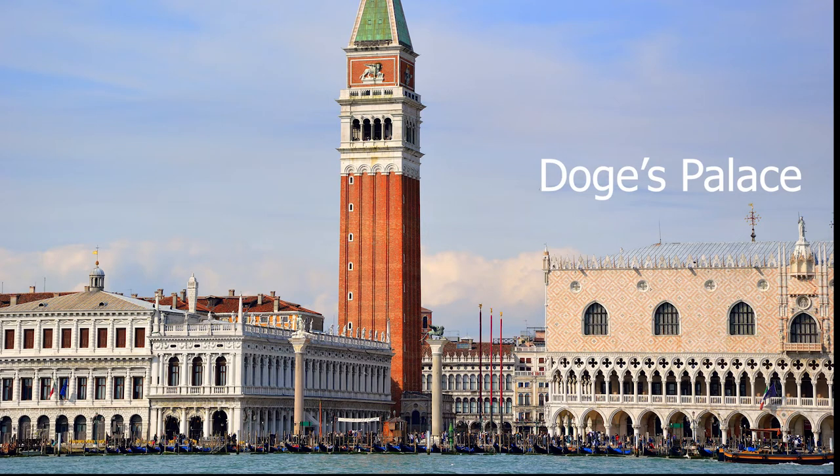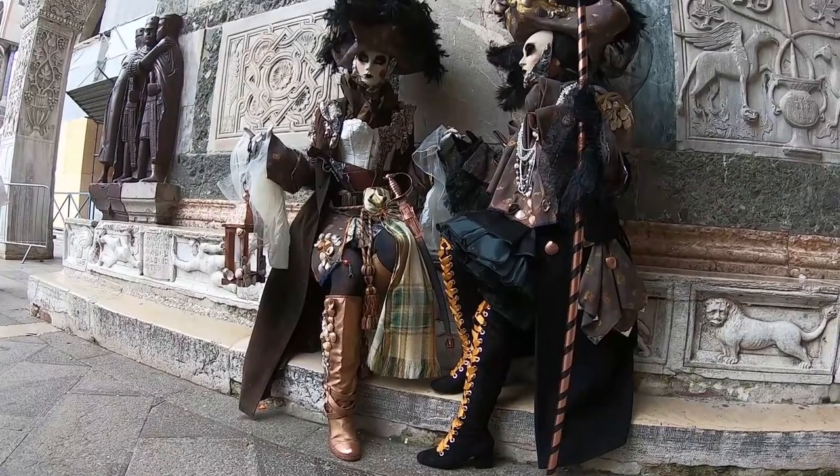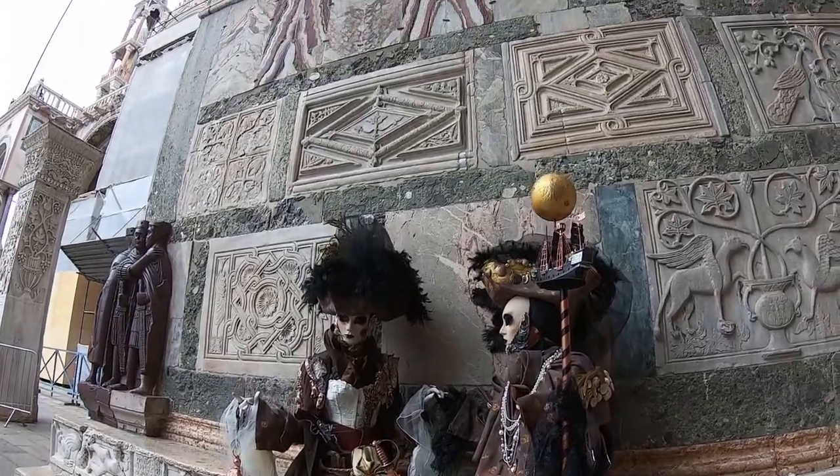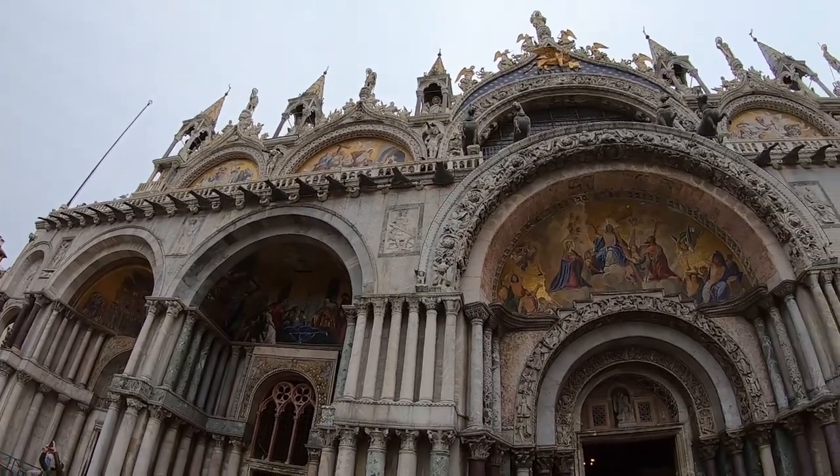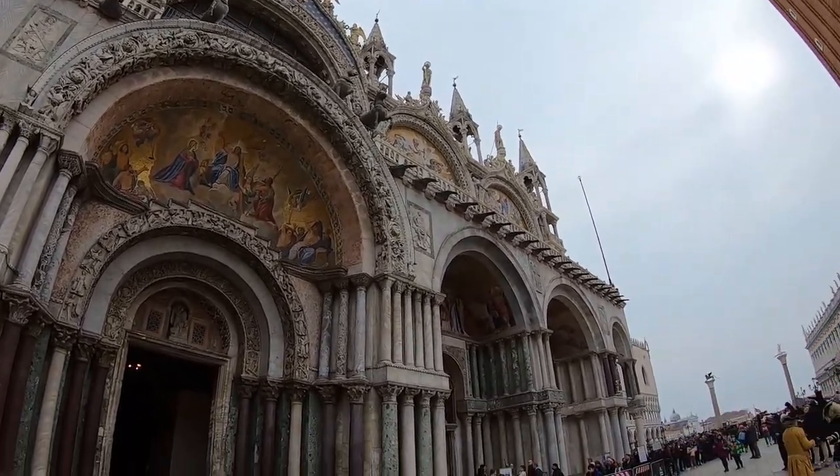Doge's Palace is one thing that I did get a chance to go into. Unfortunately, I did not get a chance to go into one of the most beautiful churches in the city of Venice, as you see here.